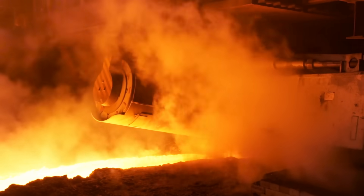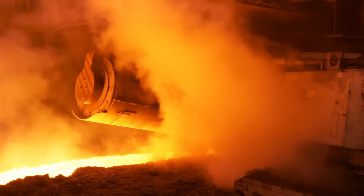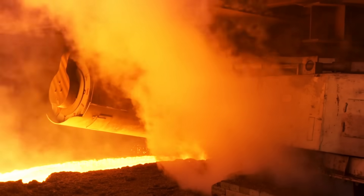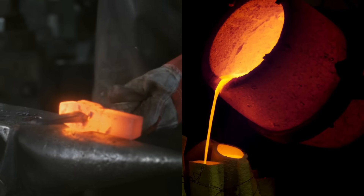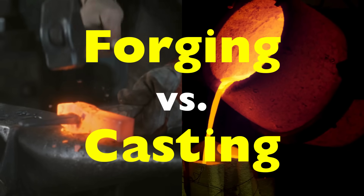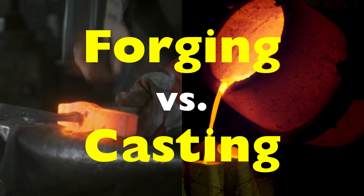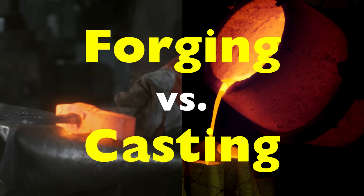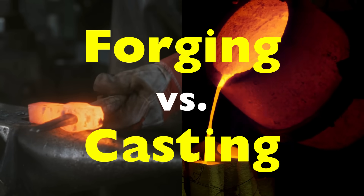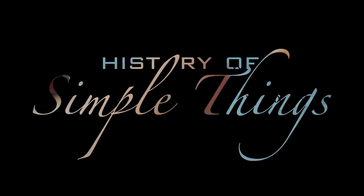So why does forging often create stronger metals compared to casting? And is one process really better than the other? Let's dive into forging versus casting — the world of molten metal, hammer blows, and hidden microscopic structures to uncover the truth. Let's get into it, right here on History of Simple Things.